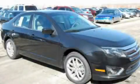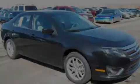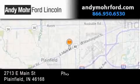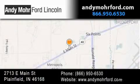Stop by today and test drive this automobile for yourself. Andy Moore Ford Lincoln is the place to find new Ford and Lincoln cars and trucks and pre-owned vehicles in Indianapolis. You can search our new and pre-owned inventory online.